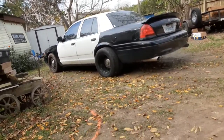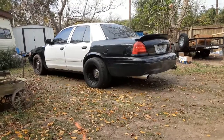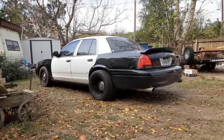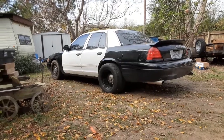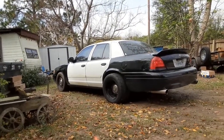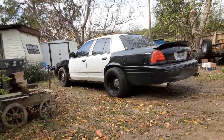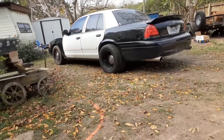But anyways, that's my car. All right guys, well that was it — see y'all later, peace out.